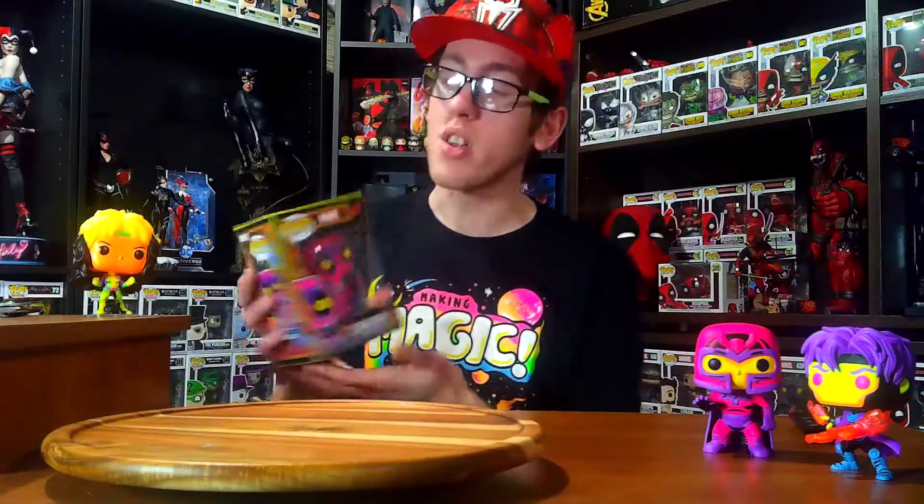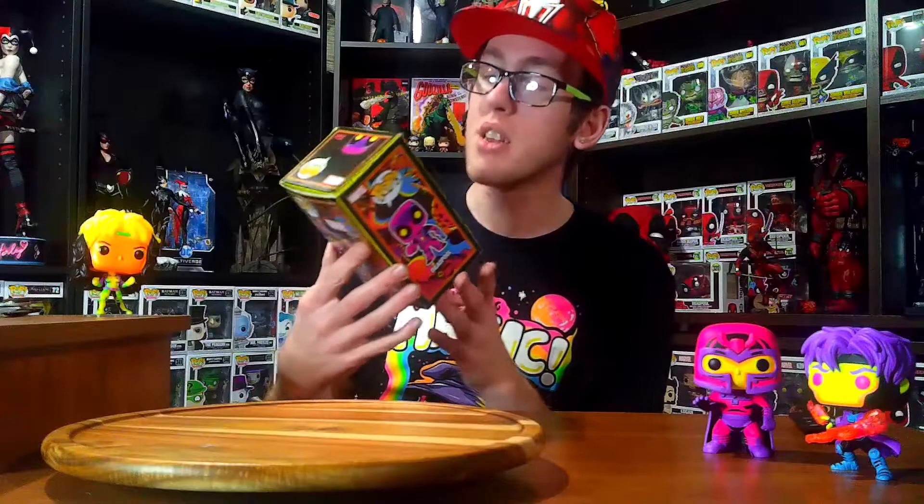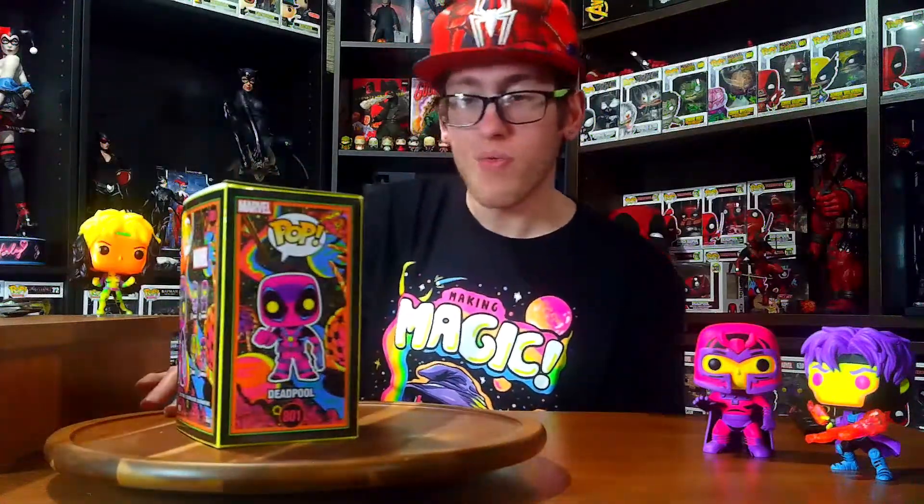And for the second to last pop, we have our favorite chaotic person — the chimichanga-loving dude. It's Deadpool, Wade Wilson, number 801, Blacklight Target Exclusive Edition. Which is just absolutely amazing. I love how his guns are blue, his one gun is blue, his tactical belt is blue. Just love it so much. Let's open this sucker up and check him out.